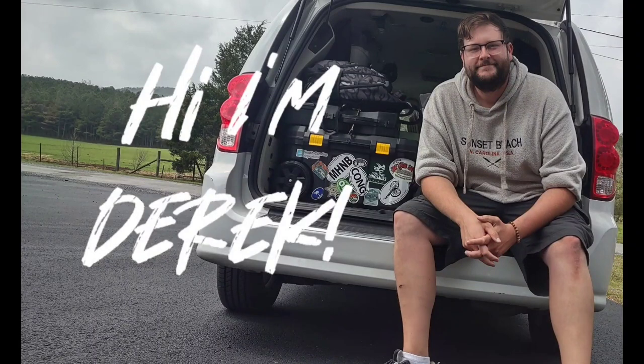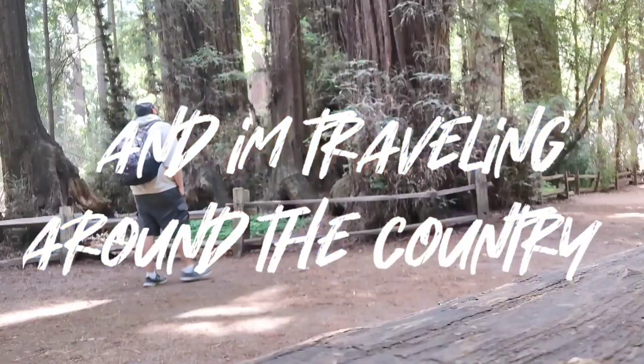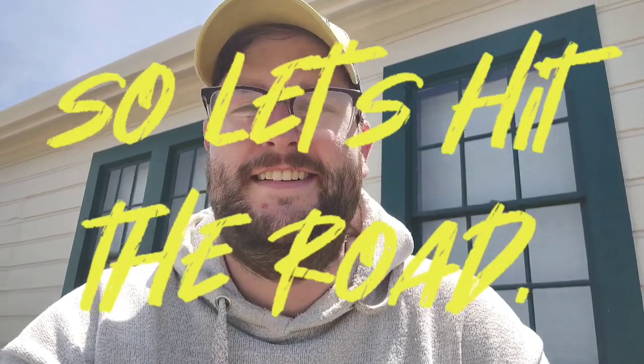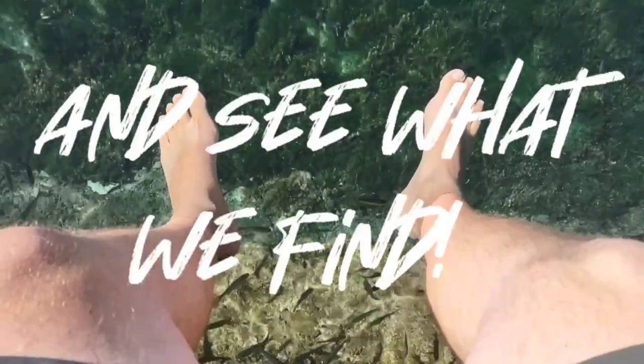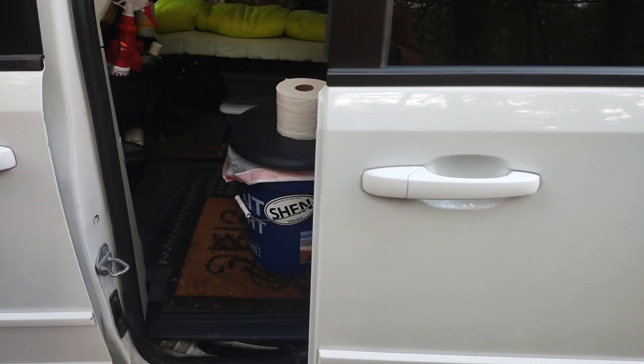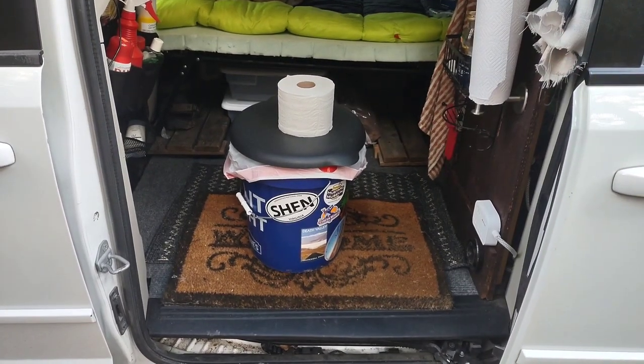Welcome back to Traveling McGee. My name is Derek and today we are going to be talking about the stinky subject of how someone who does van life uses the bathroom in their van. Today we are talking about how does someone who does van life full-time use the bathroom in their van?